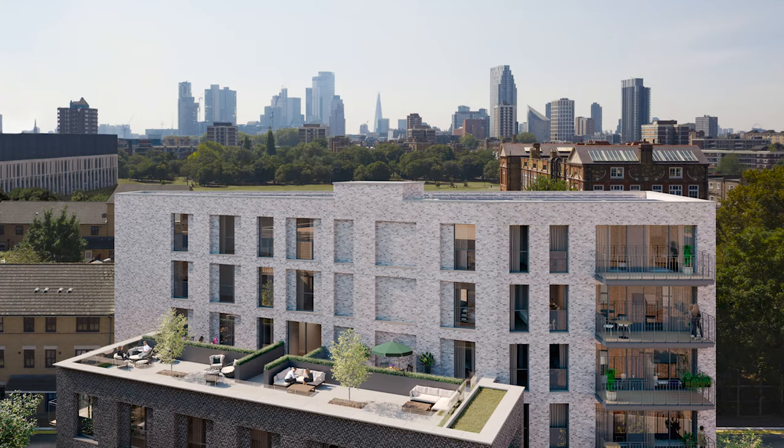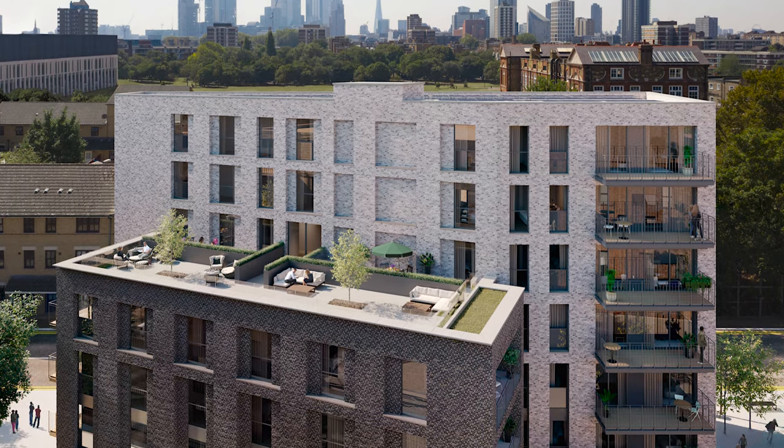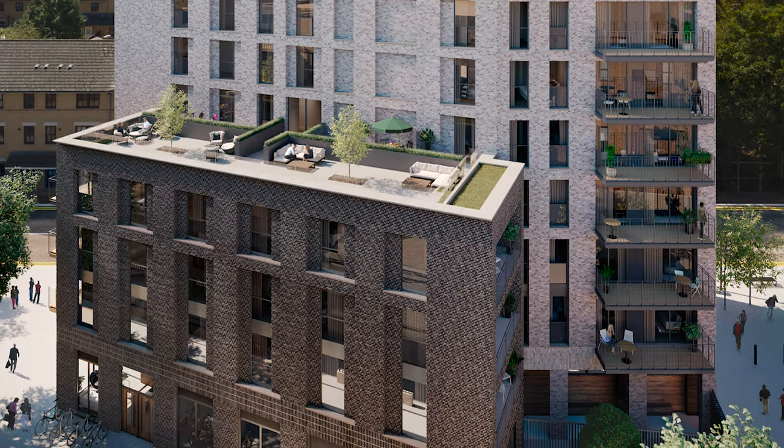We offer one, two and three bed modern apartments, crafted for people who recognise good design. Residents will benefit from a stunning roof terrace.